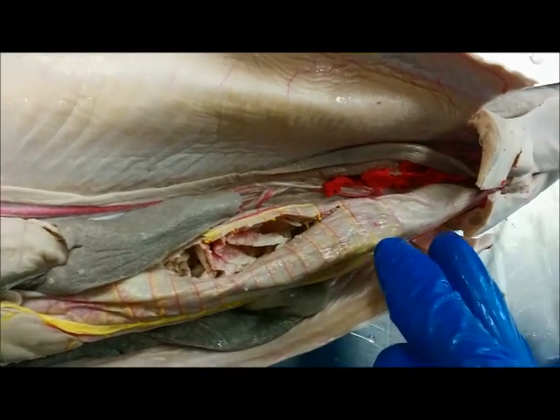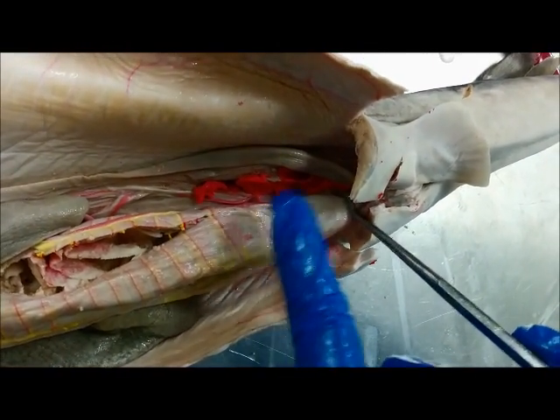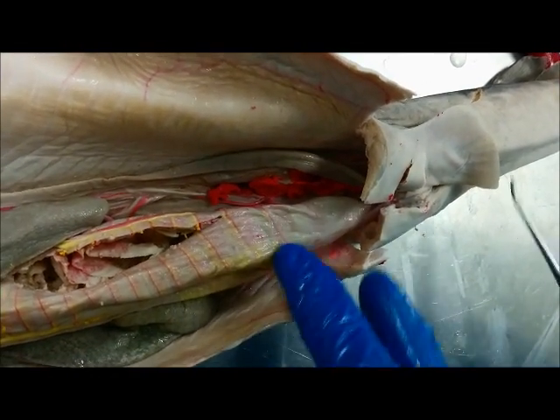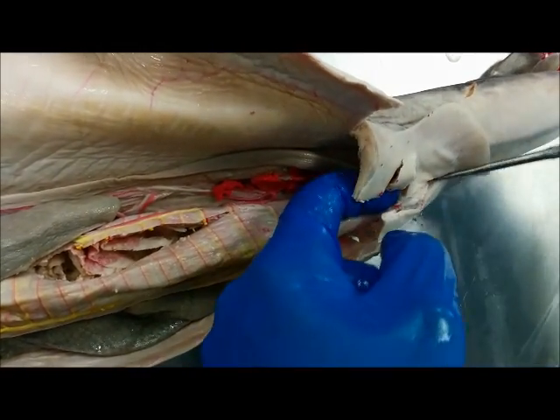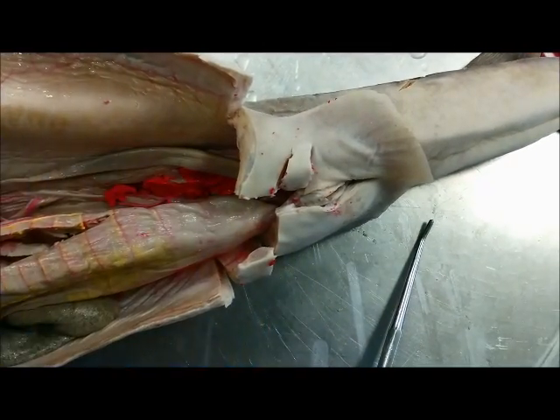After the spiral valves, food is going to come down into the colon. The colon runs from here to here. It's relatively small in dogfish sharks — in humans it's much bigger. After the colon, food is virtually going to come out through the cloaca. And that will do it for the digestive tract.